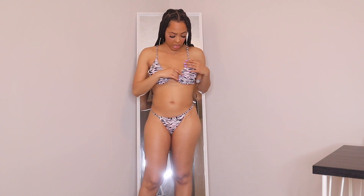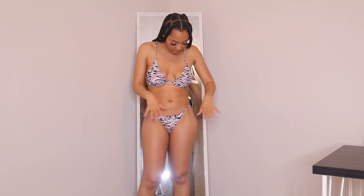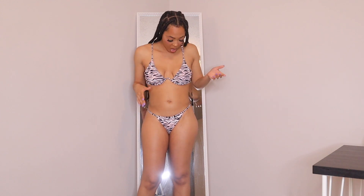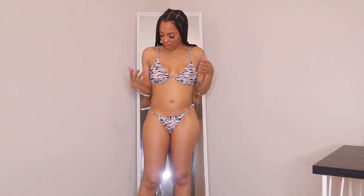Swimsuit number four is the Ivy two-piece bikini in black and pink and I paid $6.98. I love this top — it gives you support because it has straps. The bottoms I love as well, but they are very cheeky — super cheeky — so if you don't want a cheeky swimsuit I wouldn't recommend this one. But I do like it, it's hot-girl approved. The black, white, and pink colorway looks really good.